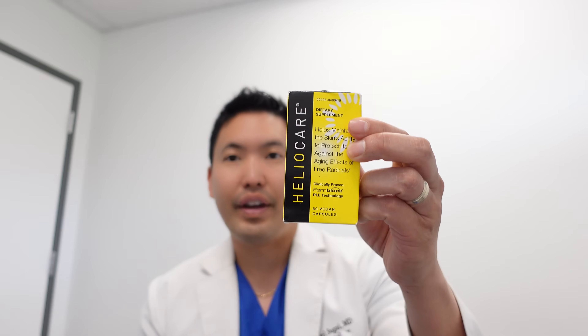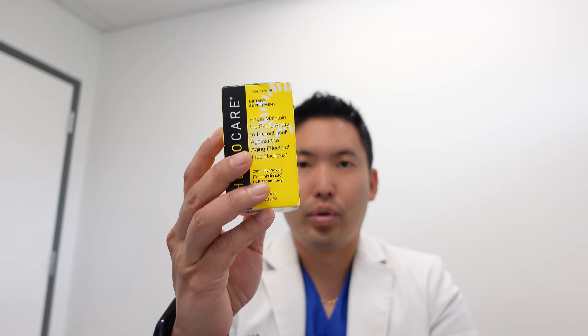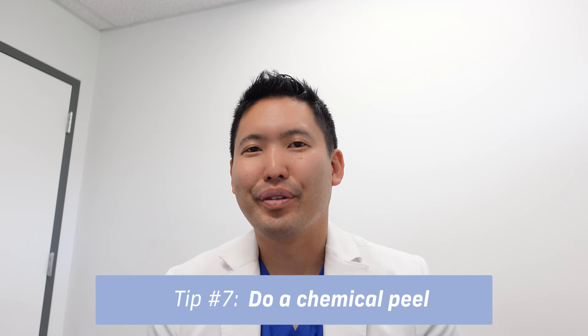Number six: Heliocare. It contains polypodium leucotomos, a botanical ingredient that can neutralize free radical damage from the sun. For people with photosensitive conditions like polymorphous light eruption, history of skin cancer, or melasma, it can help neutralize inflammation from UV radiation. Colleagues who are experts in pigmentary disorders are becoming fans of this supplement. The Heliocare Fern Block is 240 mg, taken once in the morning, with minimal GI upset.